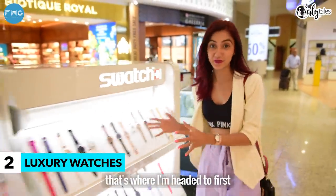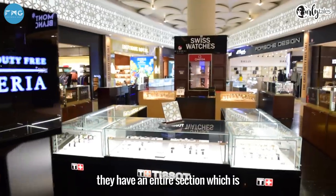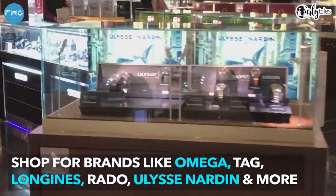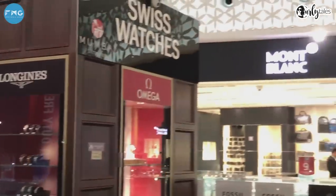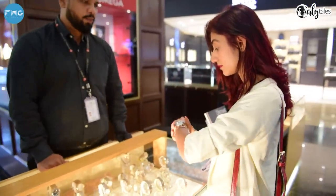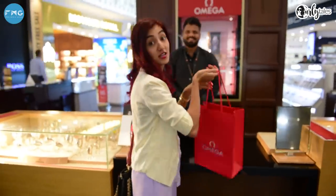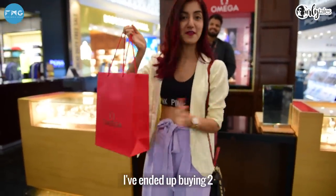I love watches and that's where I'm headed to first. Here at Mumbai Duty Free they have an entire section dedicated to high-end watches. I was actually here to just buy one watch but seeing these amazing offers, I have ended up buying two.